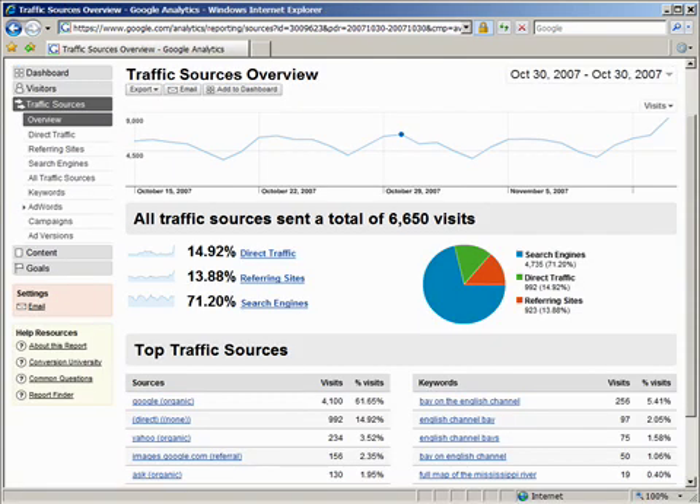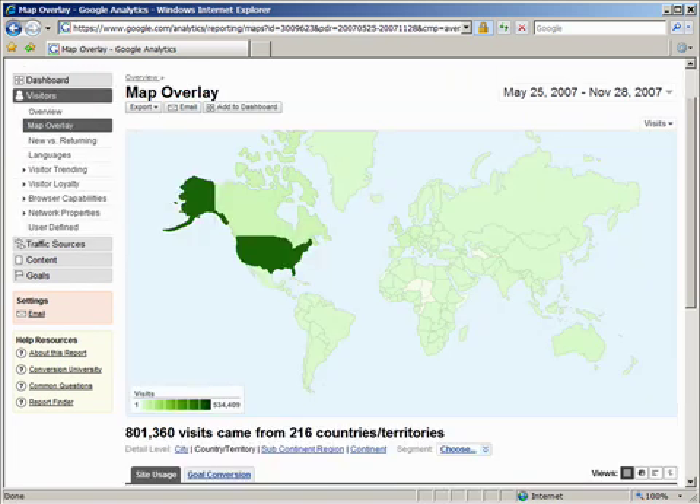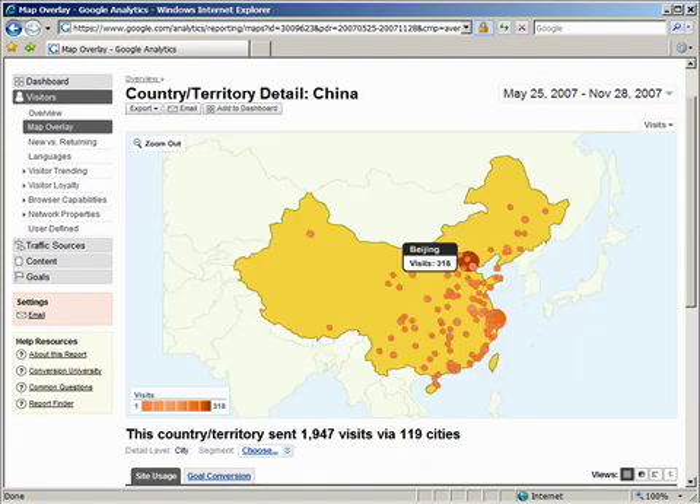A quick look at Google Analytics shows our typical traffic pattern. On October 30th of last year we had 6,650 visits. Over the period of May 25th to November 28th of last year, we had 800,000 visits. They came from 216 countries — most from the United States, over half a million — but also from Brazil under 5,000, Australia about 11,000, and even the Congo with 25 visits. They came from 16,621 cities, including China, which sent about 2,000 visitors from 119 cities.